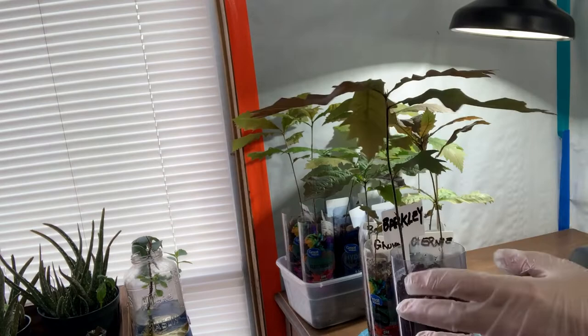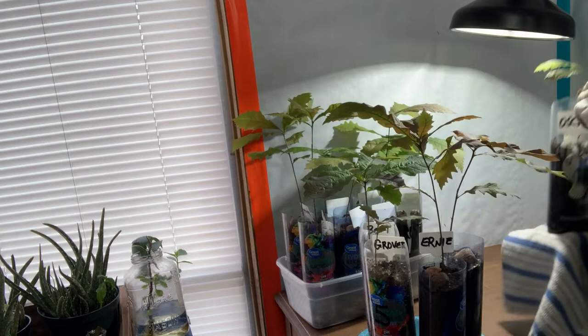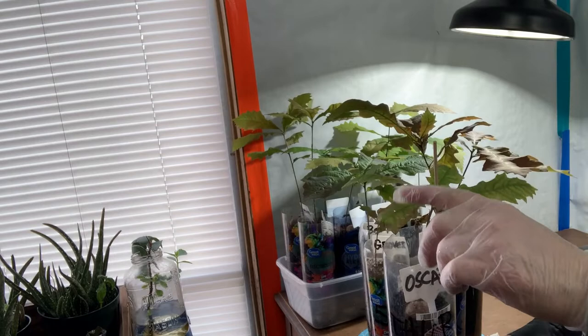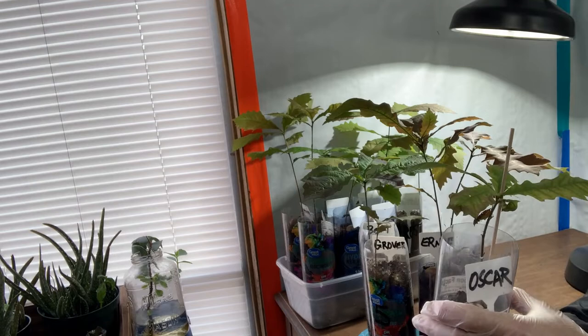This one is one of our first acorns to sprout. This little guy back here does not look too happy — he's always had problems with this leaf here but it looks like it's spreading. Oscar is not doing too great, doesn't look healthy, doesn't look good. Leaves aren't green, just not doing very well.